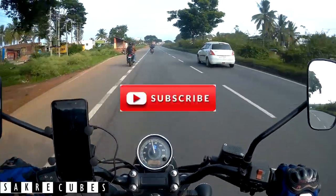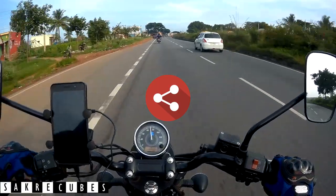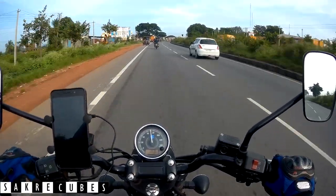Do like this video and subscribe to my channel Sakura Cubes, and don't forget to share it with your adventure buddy. See you in the next one.